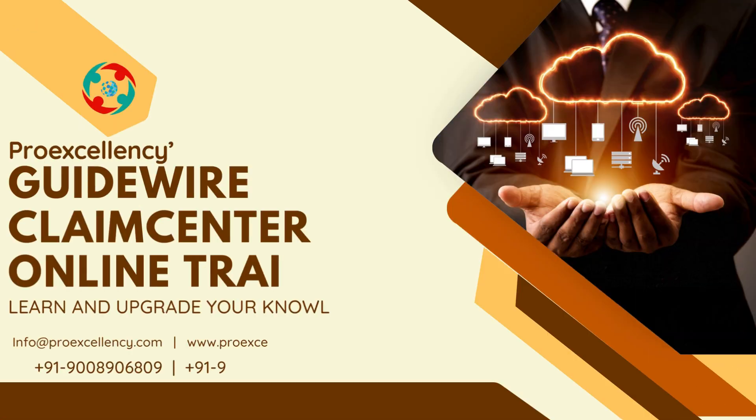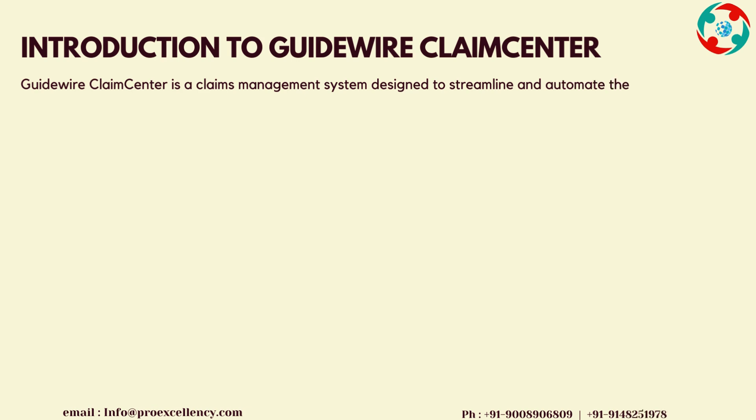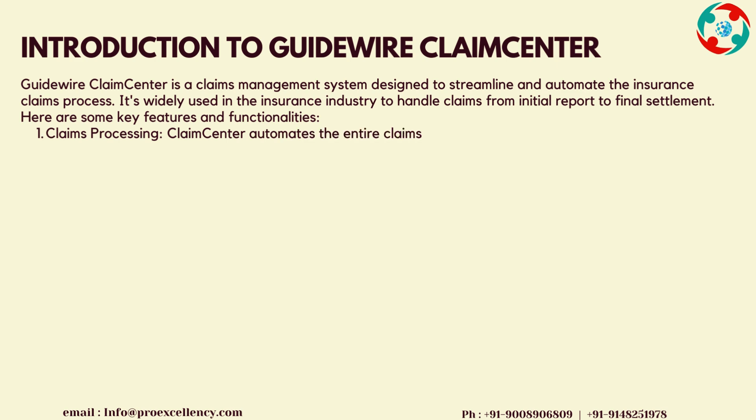Guidewire Claims Center Online Training. Introduction to Guidewire Claims Center: Guidewire Claims Center is a claims management system designed to streamline and automate the insurance claims process. It's widely used in the insurance industry to handle claims from initial report to final settlement.